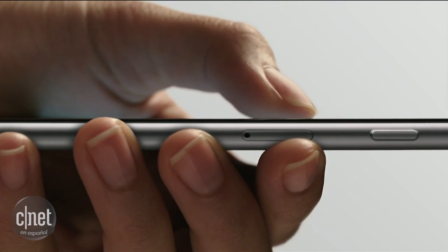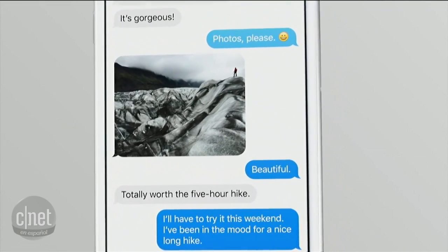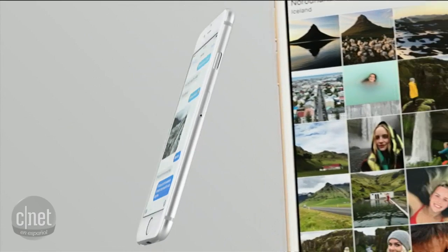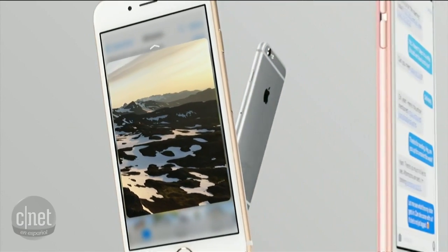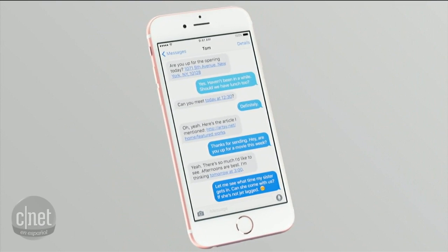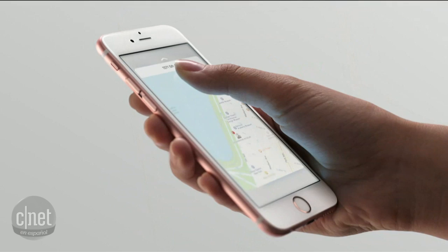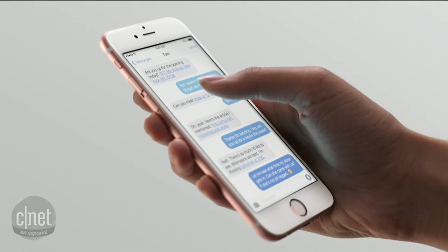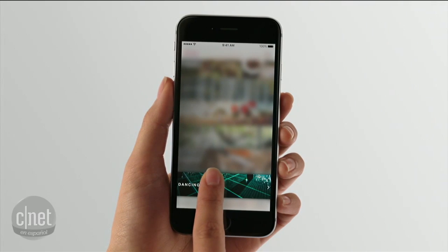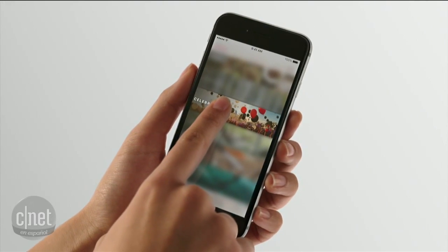Sensors embedded in the display read how hard you're pressing and react in a smooth, linear way. This is a dynamic system, deeply integrated into iOS 9. You can dip in and out of where you are, without losing a sense of your context. It provides distinct, tactile feedback for your actions, letting you know exactly what you've done and what to expect.